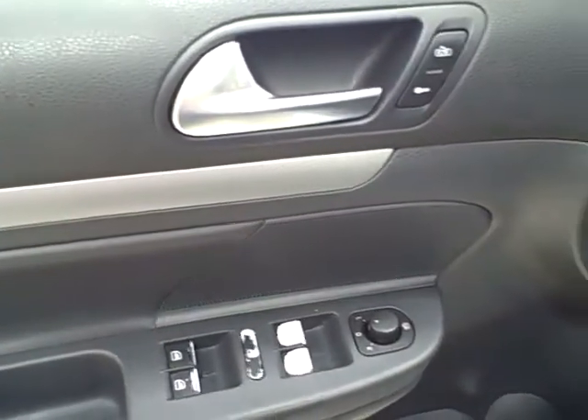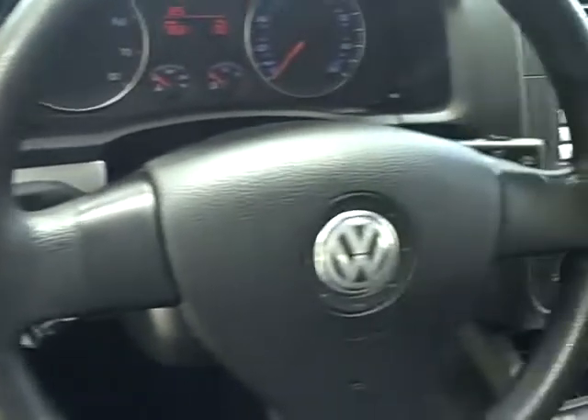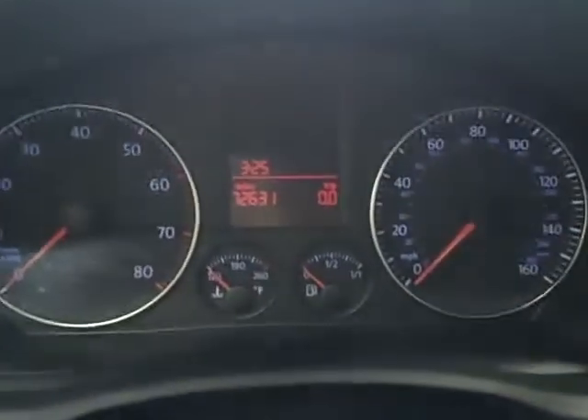On the inside, it has all power options. Low mileage with only 72,000 miles.